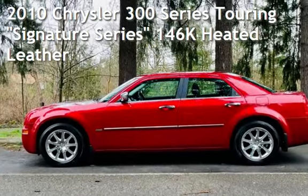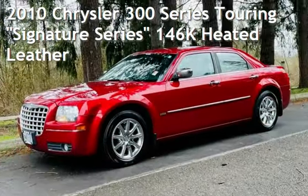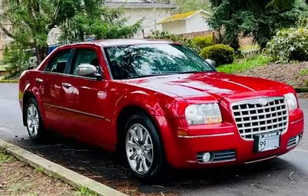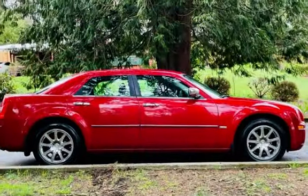Check out this pre-owned 2010 Chrysler 300 Series Touring. This four-door sedan has a six-cylinder, 3.5-liter V6 engine, with rear-wheel drive and an automatic transmission.